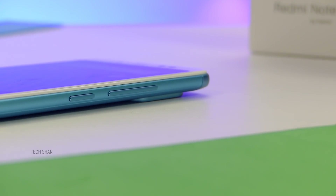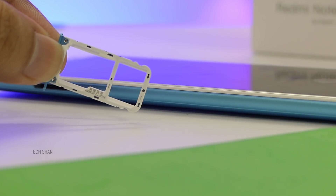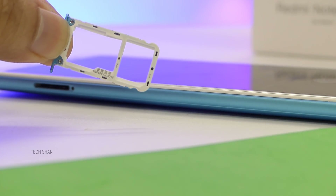To the right, you have the volume rocker and power button. On the left, you have the SIM tray which can hold two nano SIM cards or one SIM and an SD card for storage expansion.